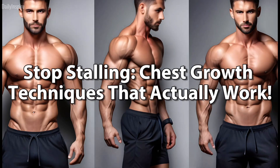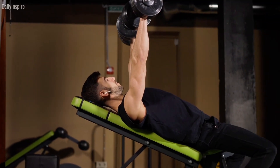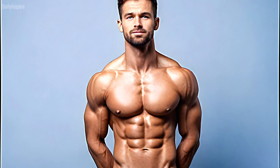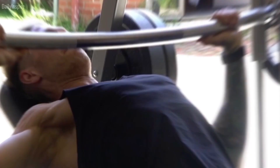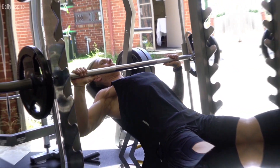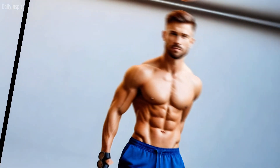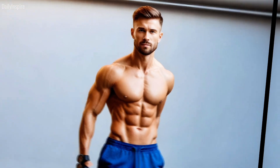Stop stalling. Chest growth techniques that actually work. Hey fitness enthusiasts, are you ready to embark on a journey to build the chest of your dreams? Whether you're hitting a plateau or just starting, this video is your ultimate guide to adding mass and definition to your pecs. So grab your note-taking gear because these nine science-backed tips will transform your chest workouts and give you that well-developed chest you've been dreaming of.